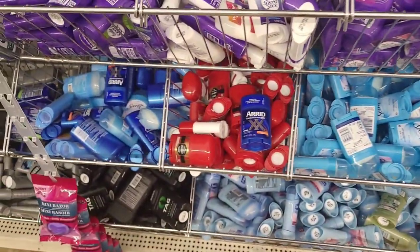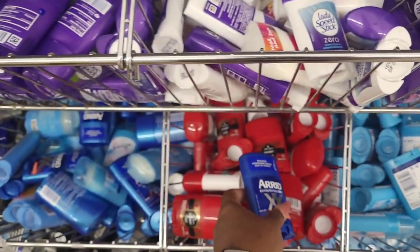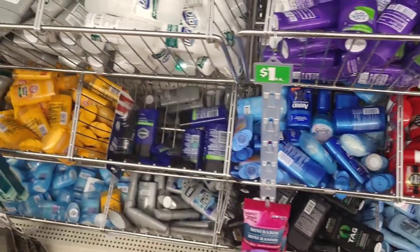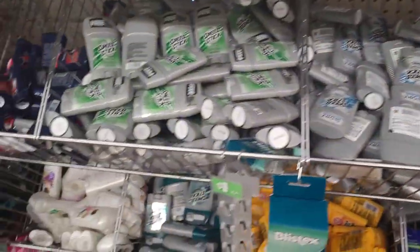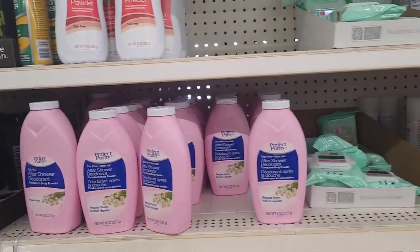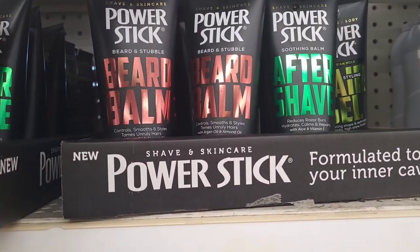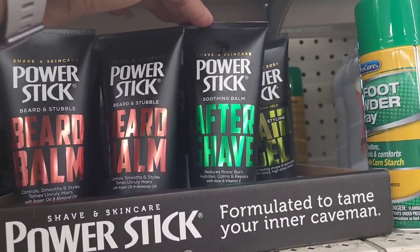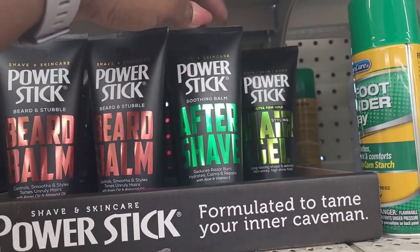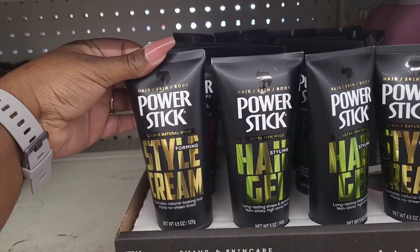They have their powders - foot powder and body powder. They have their Power Sticks shave and skin care: for beard and stubble, a soothing balm, and ultra firm hold styling - that's the aftershave right there. Then you have the style cream foam and style cream. Oh look, they put out some more Tag! This kind of matches the body wash - this one is Power and this one is Sport. They have their Power Stick and face and body shave gel.